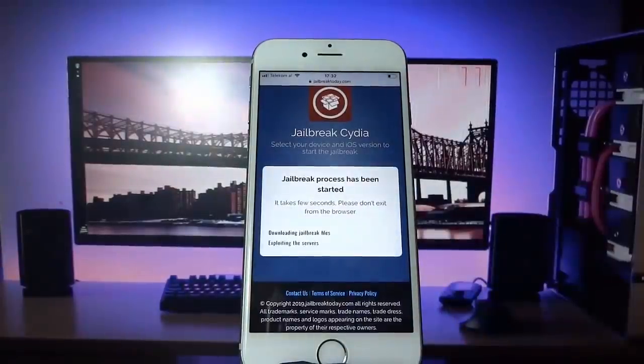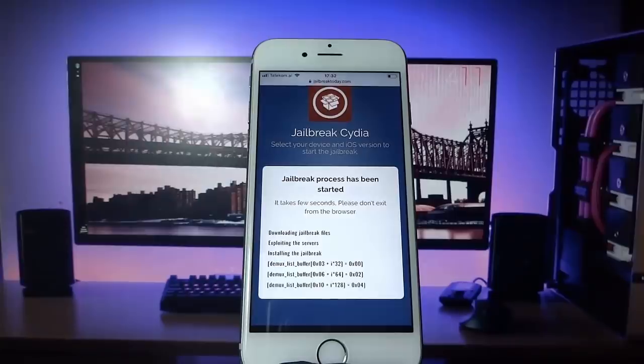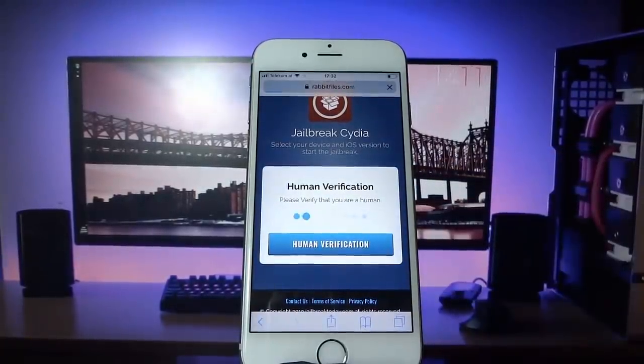Hit jailbreak once that loads up and now the jailbreak process has been started. The jailbreak files are now getting extracted onto your phone as you can see here. Before you can get these files such as Cydia, you have to do human verification.